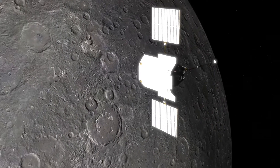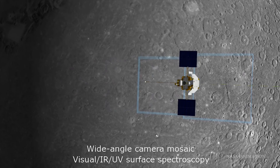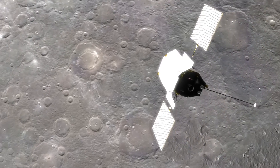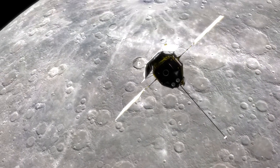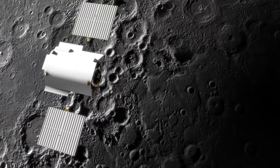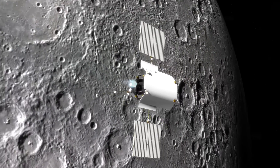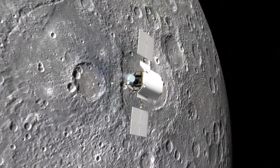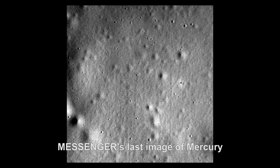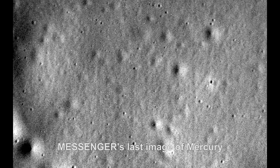After orbiting Mercury for over four years, mapping the surface and making countless scientific discoveries, MESSENGER began to run out of the fuel it needed to stay in a stable orbit. As a result, NASA flight controllers ordered the space probe to use its last bit of fuel to crash into the surface, which it did on April 30th, 2015, becoming the first man-made object to do so.